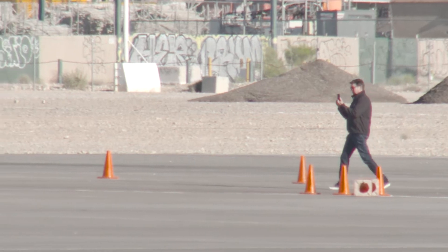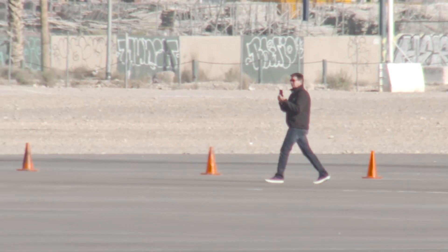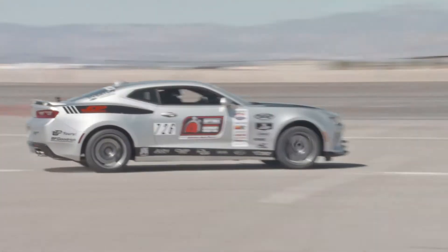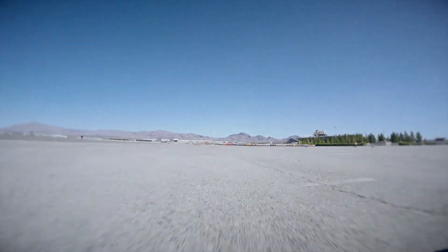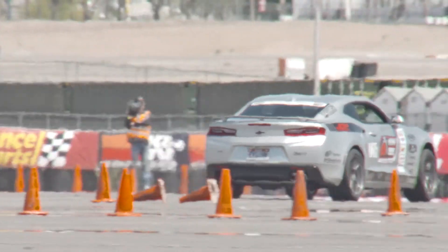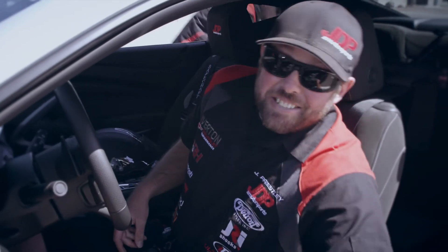I take pictures of every slalom and then stitch them together on the iPad, and I can review the course page by page before I get in the car and drive it. We've been saying we want bigger, and we got bigger. It's a little tailored towards more horsepower, but this car handles so well that we're gonna kill it through the corners and make stuff happen.